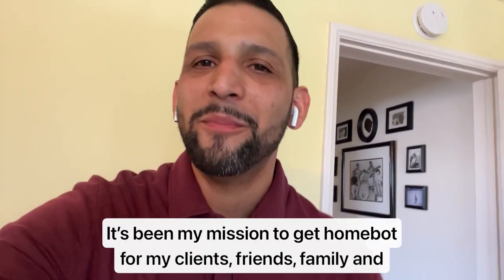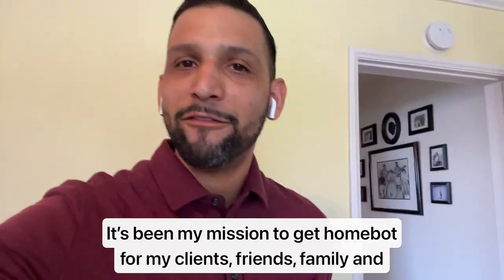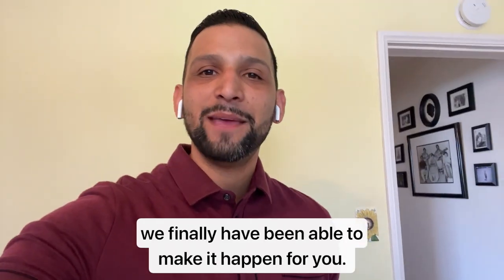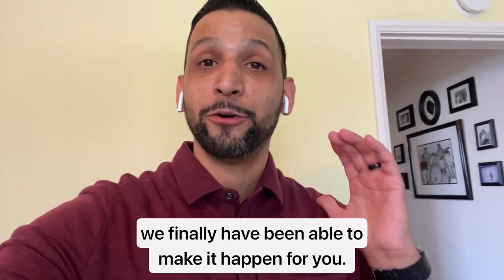Hello and welcome to HomeBot. It's been my mission to get HomeBot for my clients, friends, and family, and we finally have been able to make it happen for you guys.